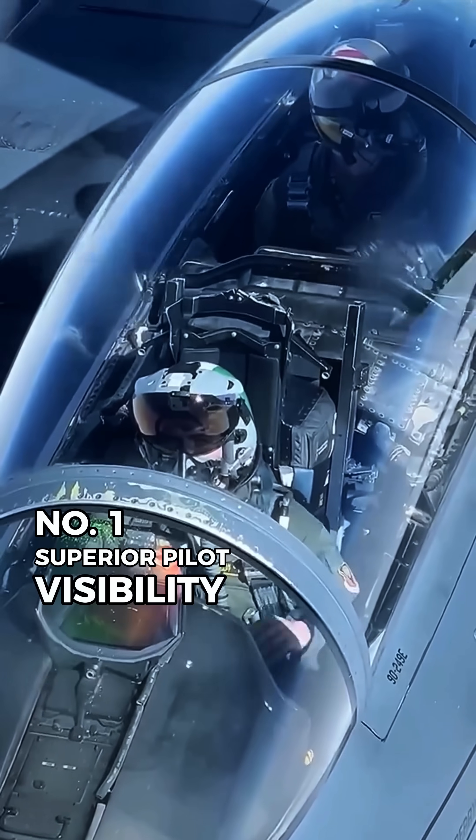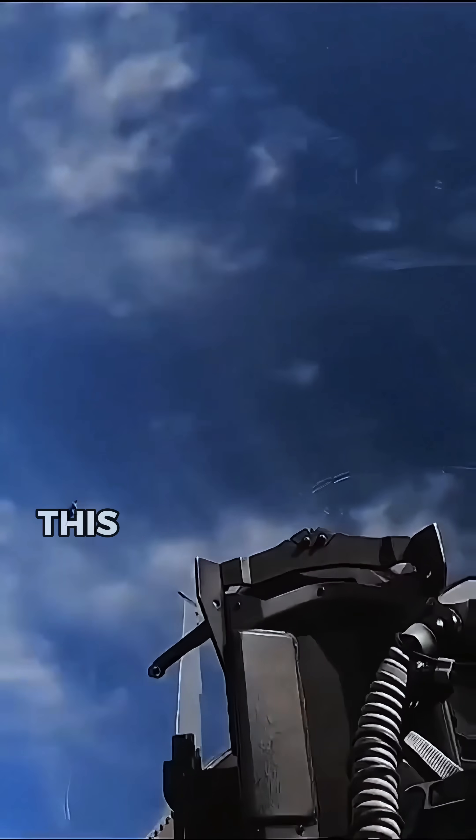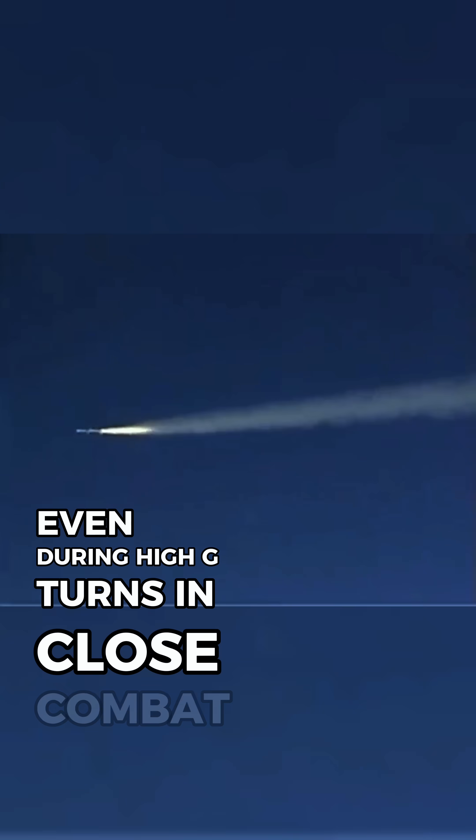Number 1: Superior Pilot Visibility. The frameless bubble canopy gives F-15 pilots a clear 360-degree view. This visual edge helps them spot enemy movements faster, even during high-G turns. In close combat, what you see first, you shoot first.